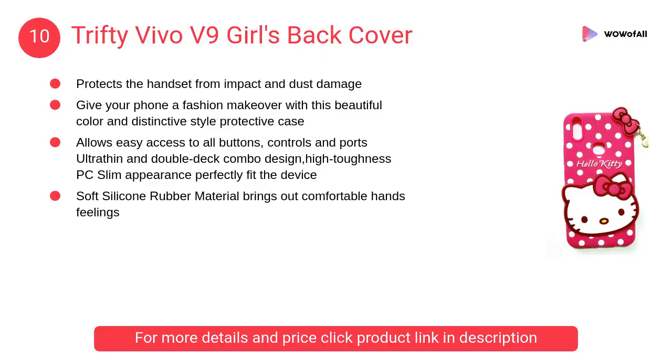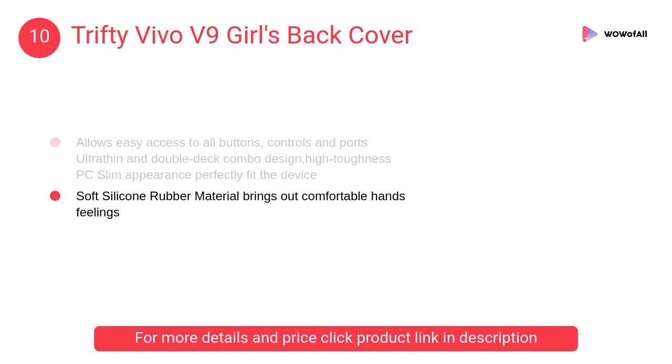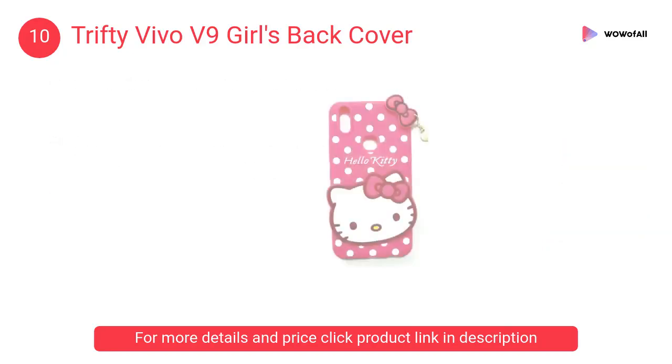At Number 10: Trifty Vivo V9 Girls Back Cover. It protects the handset from impact and dust damage, giving your phone a fashion makeover with this beautiful color and distinctive style protective case.